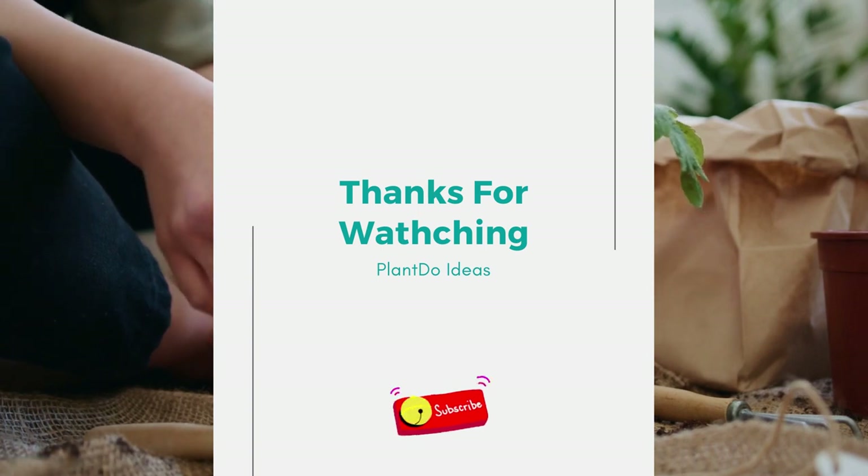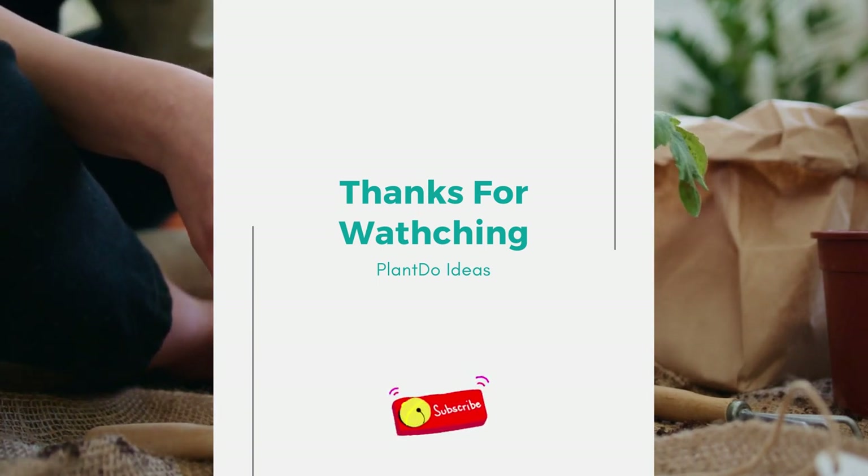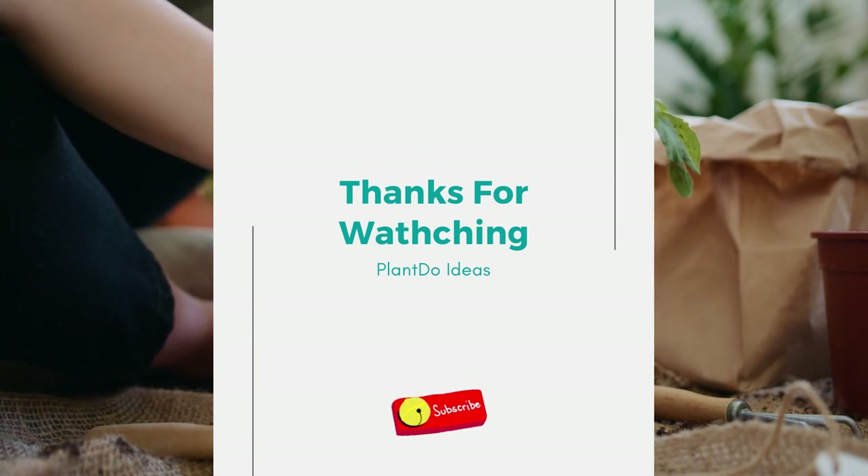Thanks for watching this video about the top 9 plants for a north-facing garden. If you like this video, don't forget to like and subscribe to support our channel.